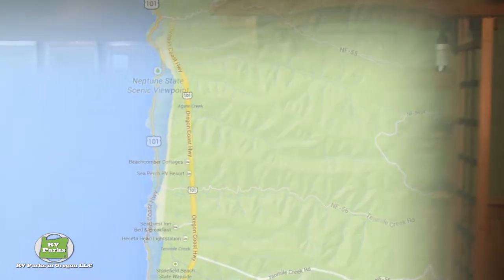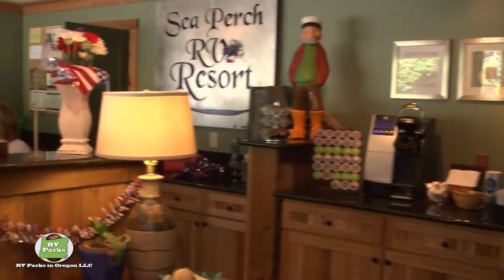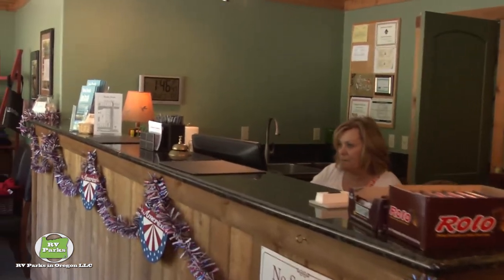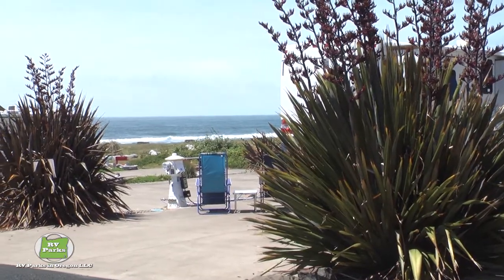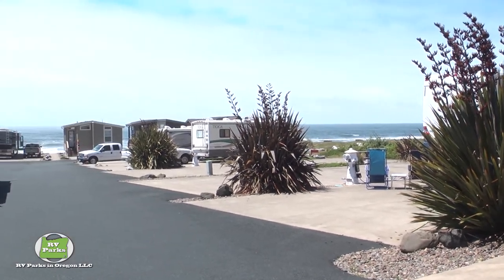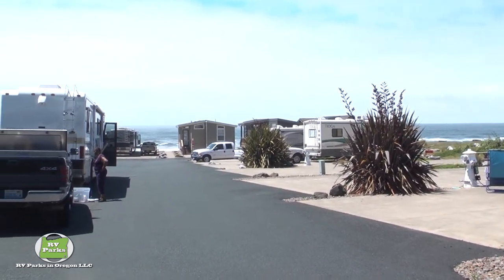Sea Perch is located at the southern end of Lincoln County and positioned right on the beach. Checking in is always quick and easy and you'll love the staff, but it's always a good idea to go to the website or make a phone call and place your reservations ahead of time. Sea Perch is a very popular destination and it sometimes can fill up quite quickly.